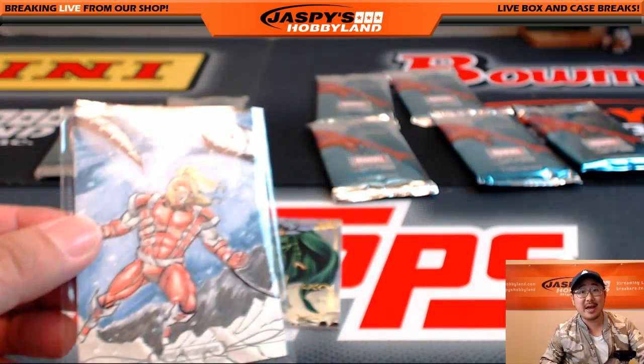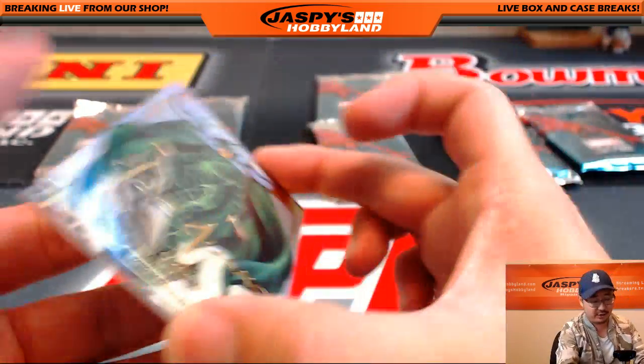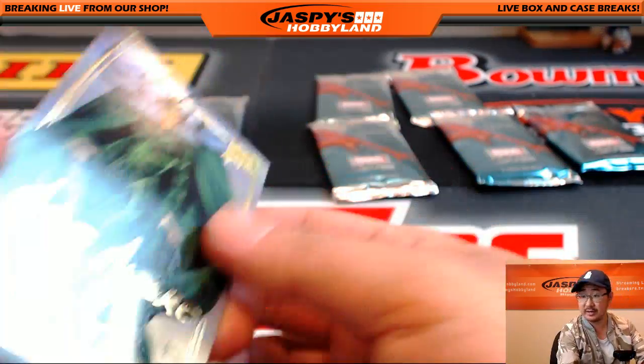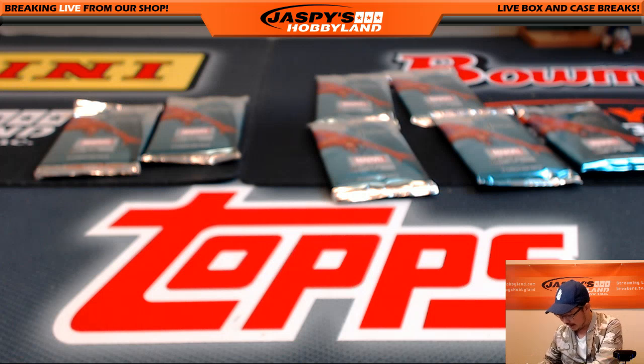All aboard the Big Hit Express, whoop whoop! And Gila, Joe Jusko Gold Foil Signature Series — nice. So nice three packs for Henry.